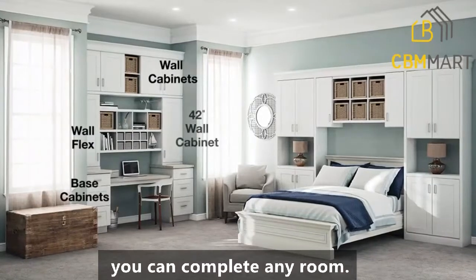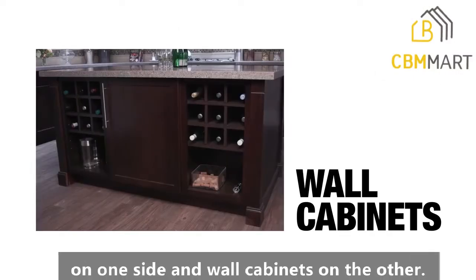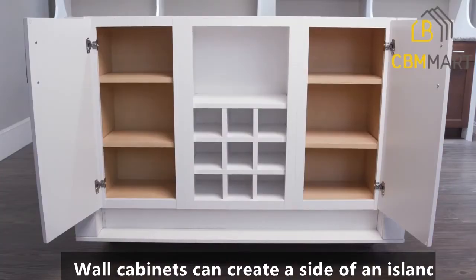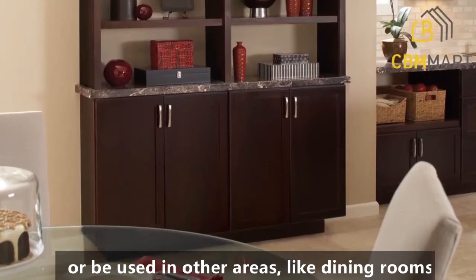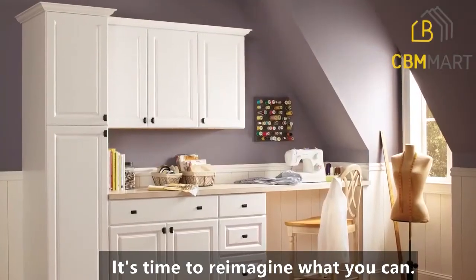By using a little imagination, you can complete any room. This kitchen island has base cabinets on one side and wall cabinets on the other. Cabinets can create a side of an island or be used in other areas like dining rooms and entertainment walls. It's time to reimagine what you can do.